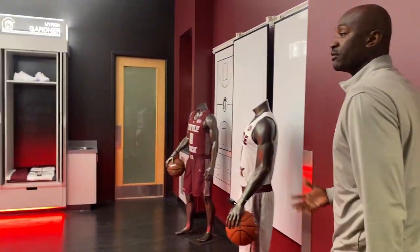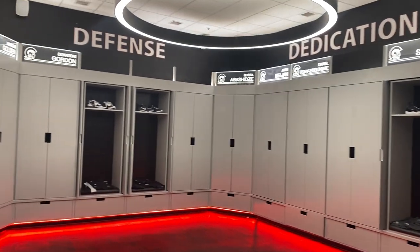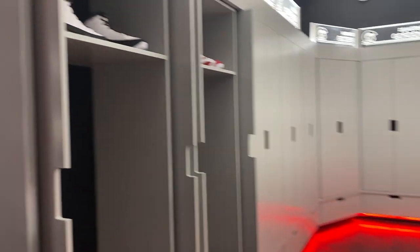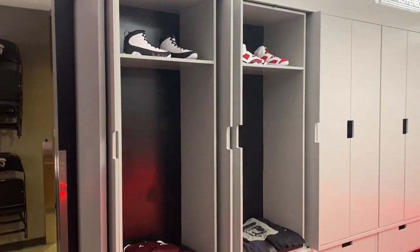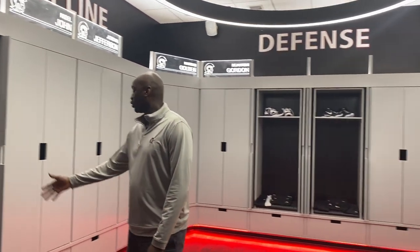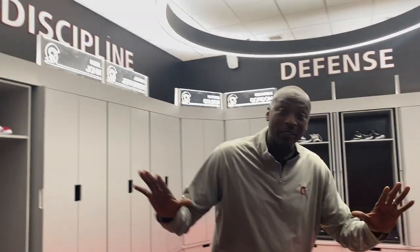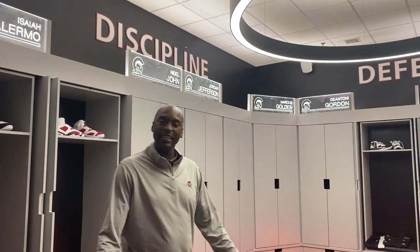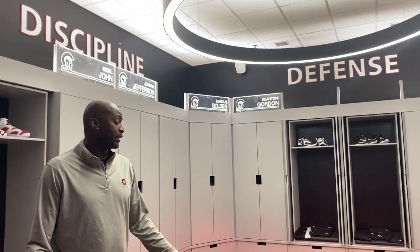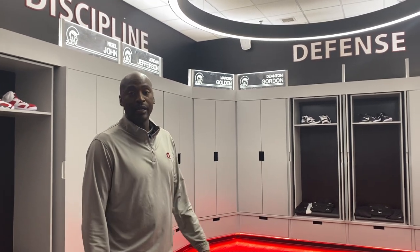Walking over here, here's our locker room — not even one year old, brand new. Coach Walker hand-picked everything in here himself. When you look inside the locker room, we have some gear up here, some of the sneakers our guys get, a sweatsuit, some shorts, some gear — these guys get way too much gear. But we make sure we take care of our guys. They're very comfortable in a brand new, state-of-the-art locker room, and we do a lot of our film watching and speaking with the guys — pre, during, and after the game — in here.